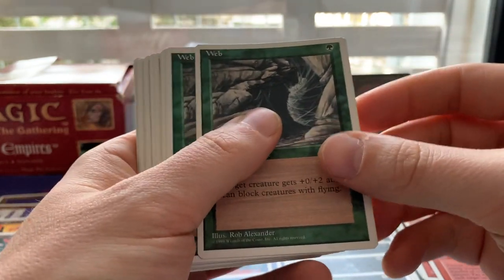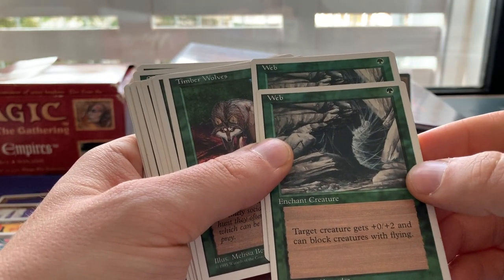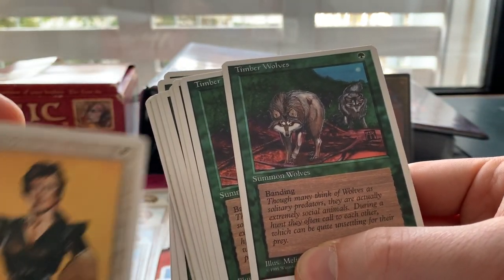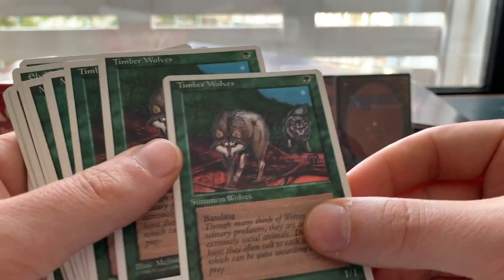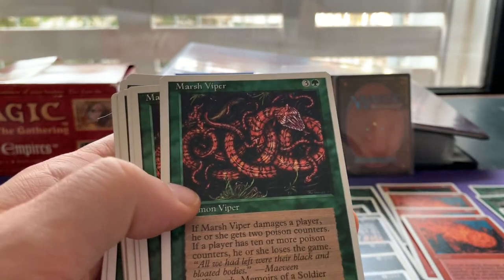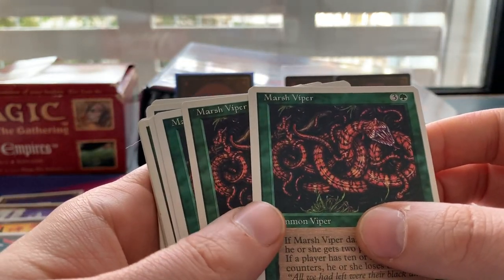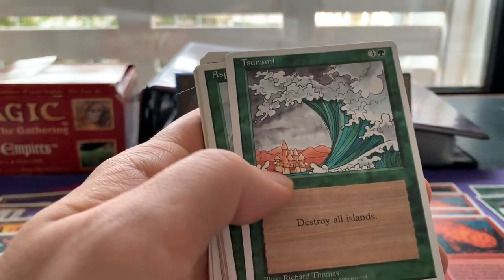Now Green. We've got Webs — some people play these with Vujadeen Chanters, giving plus-zero, plus-two so the enchanted creature can block creatures with flying. We've got Timberwolves — funny in old school: Timberwolves is a rare 1/1 trampler for one green, while Savannah Lions is a common 2/1 for one white. I do love the Timberwolves art. And here we have Marsh Viper, the other poison card — Pit Scorpion and Marsh Viper. People have tried poison decks in old school; you can do it, but will you win a lot? No.